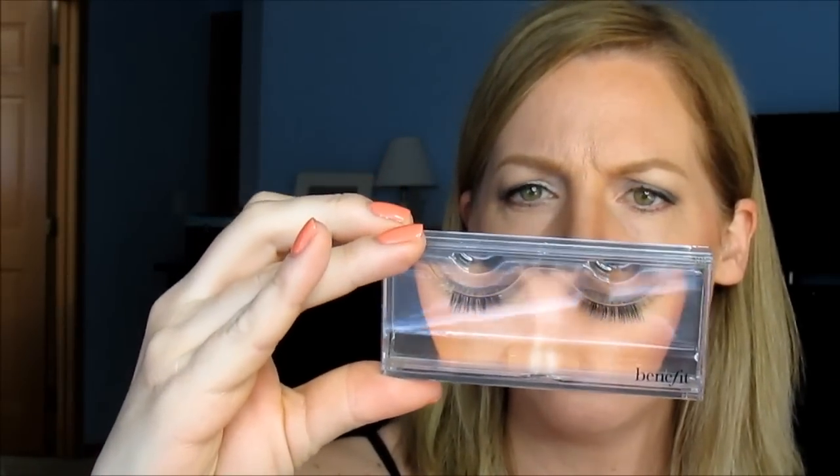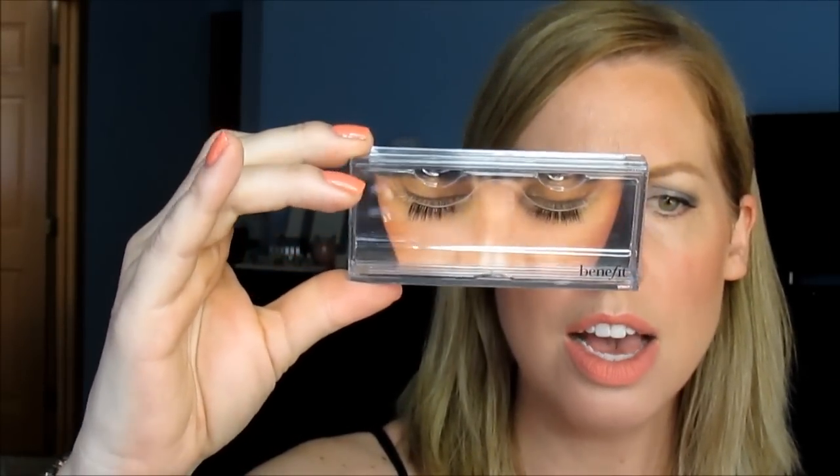For Ulta, your birthday you get an Urban Decay Perversion — or at least this month you do; I think they change it based on the month. It's a deluxe sample of the Perversion Mascara, which I've used before and enjoy. And because I'm on my lash kick, I got these Benefit lashes called Starlit Lash — I think they're kind of natural looking. I haven't tried them on yet.